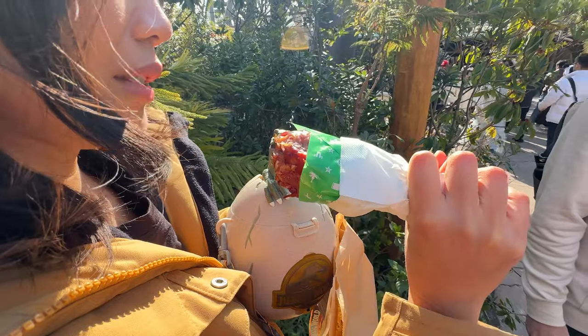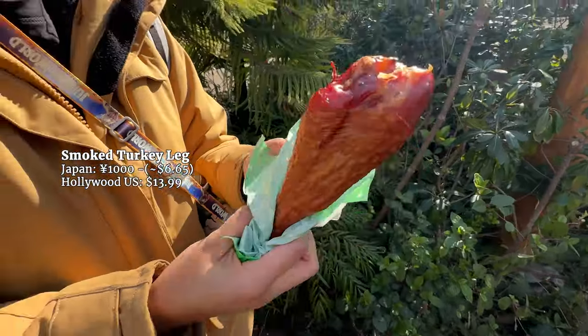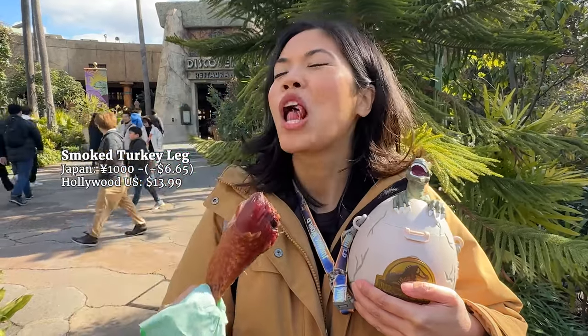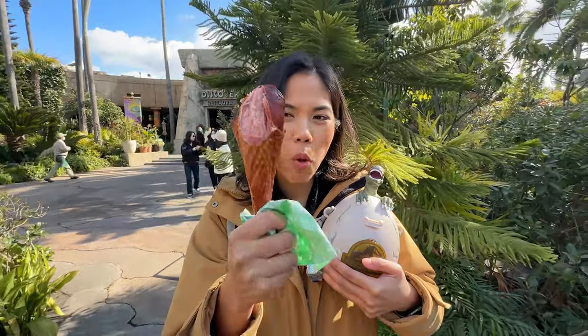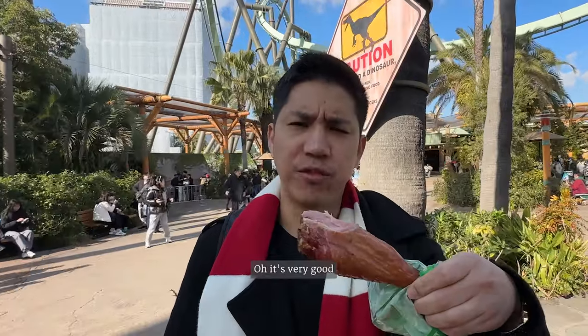Next, Doug bought a turkey leg, still in the Jurassic Park area. That price gap is crazy to me — I thought maybe this leg is smaller than the Hollywood one, but nope. I saw videos of the turkey leg in Hollywood and they seemed about the same size. It has a good smoky flavor and it's juicy on the inside. The outside is a bit leathery at first, but once you get inside, it's nice and juicy. It's very good.